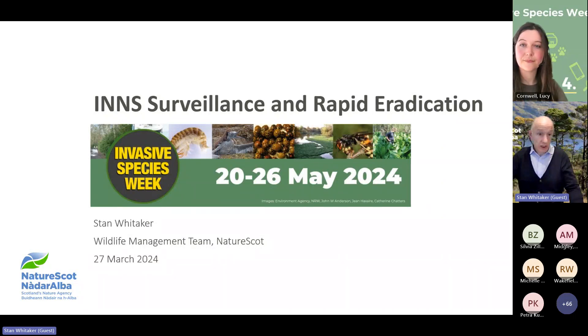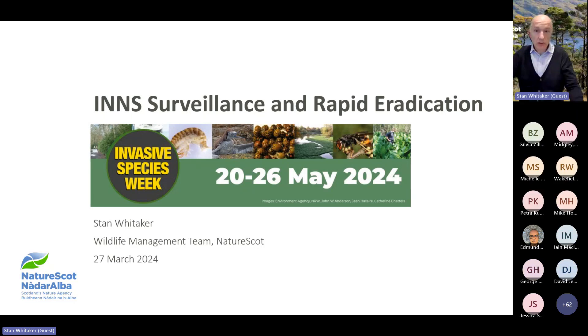NatureScot is the lead organisation advising on invasive non-native species in Scotland. This doesn't necessarily mean that we do the work on the ground ourselves — land managers and third party delivery bodies carry out most of the INNS work in Scotland. In 2013, the Scottish Biodiversity Strategy said that our top priorities for INNS were to identify how these species invade and act quickly to prevent their establishment and spread. So I'm going to talk today about why this is still important and how we prioritise our efforts in Scotland.